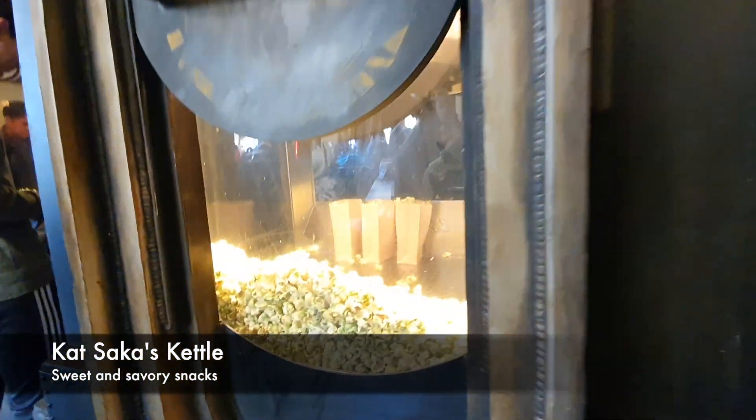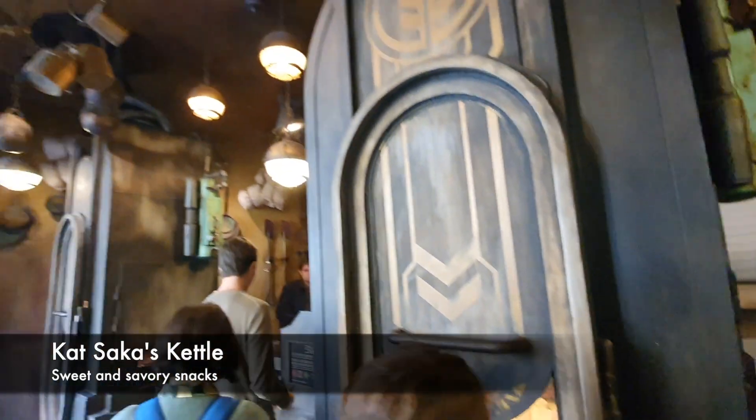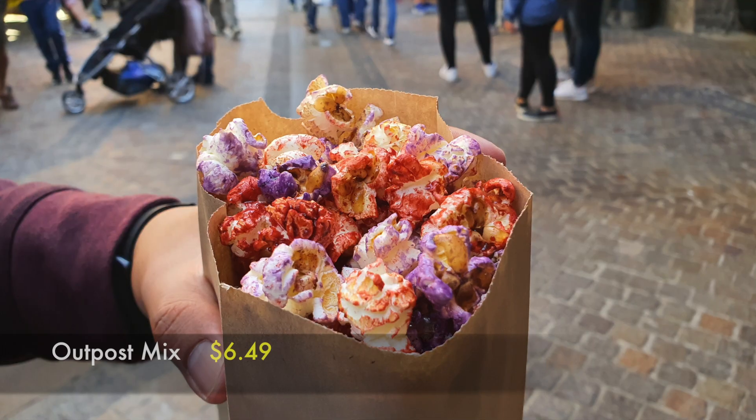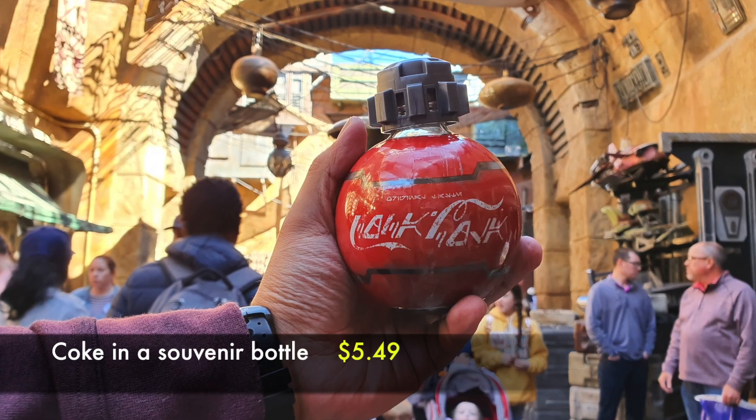If you're wondering where to buy sweet and savory snacks in this area, you can try the flavored popcorn from Kat Saka's Kettle. Everything in this place is themed to Star Wars, even their bottles for sodas.